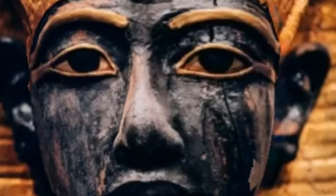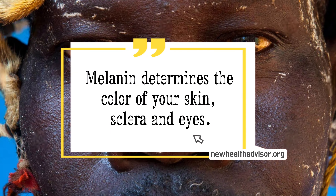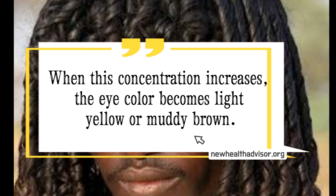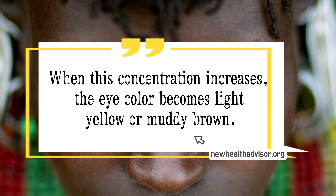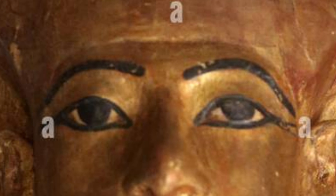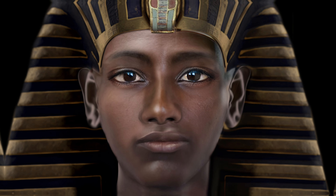This reddening of the sclera is significant because it is a unique condition linked to a build-up of melanin in continental African populations. Newhealthadvisor.org states: most Africans have high levels of melanin that results in yellow eyes. Melanin determines the color of your skin, sclera and eyes — when this concentration increases, the eye color becomes light yellow or muddy brown. The Kemetic artist carefully captured this uniquely African trait in many portraits of the young king, placing him exclusively amongst the heavily melanated African populations.